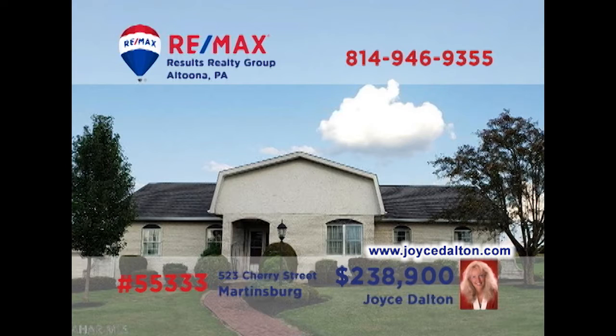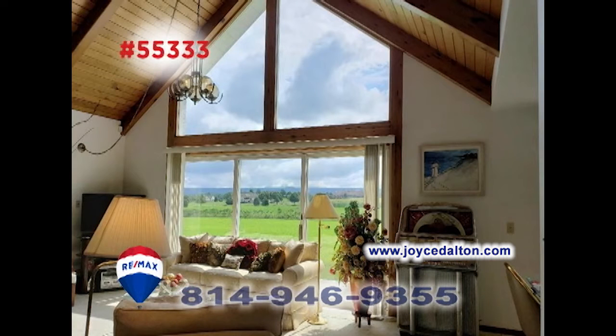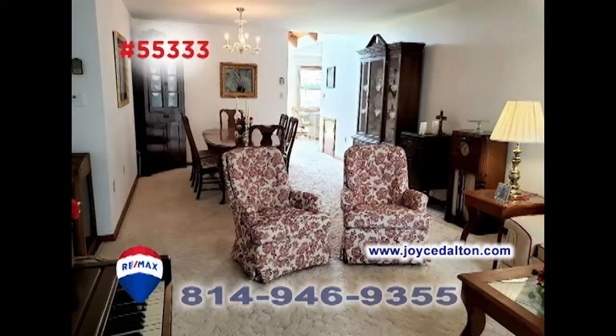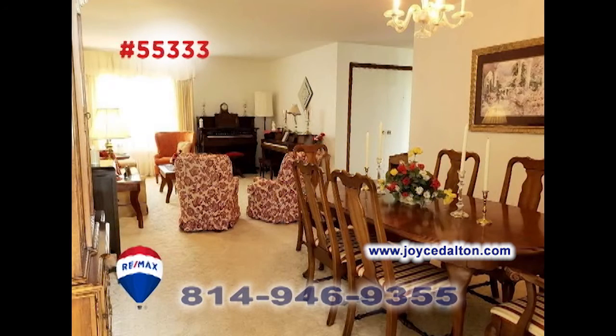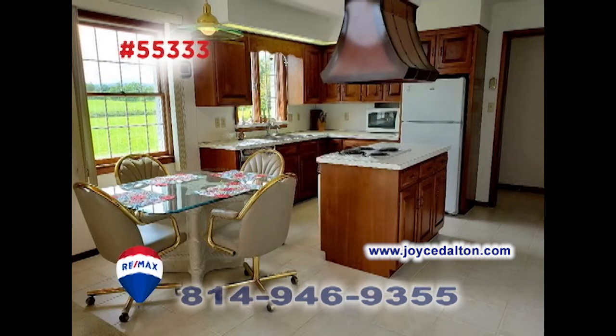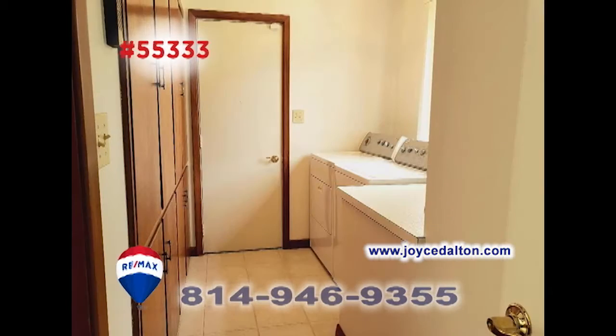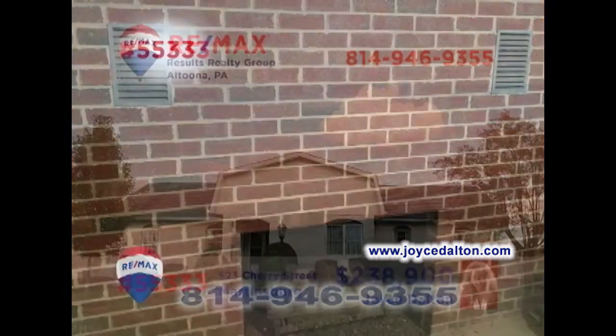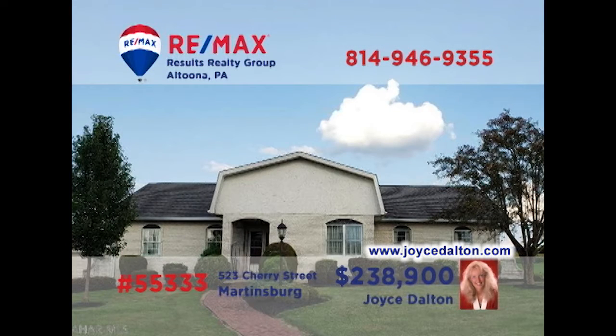Wait till you see this luxurious Martinsburg home, presented by RE-MAX Hall of Fame Realtor Joyce Dalton. The family room is stunning with this wall of windows and enormous brick fireplace. There's also a living room for quiet relaxation, sharing space with the dining room. You'll find a sunny cherry kitchen with eat-in space, as well as a separate laundry room, three bedrooms, and a fireplace in the basement. JoyceDalton.com has all the details.